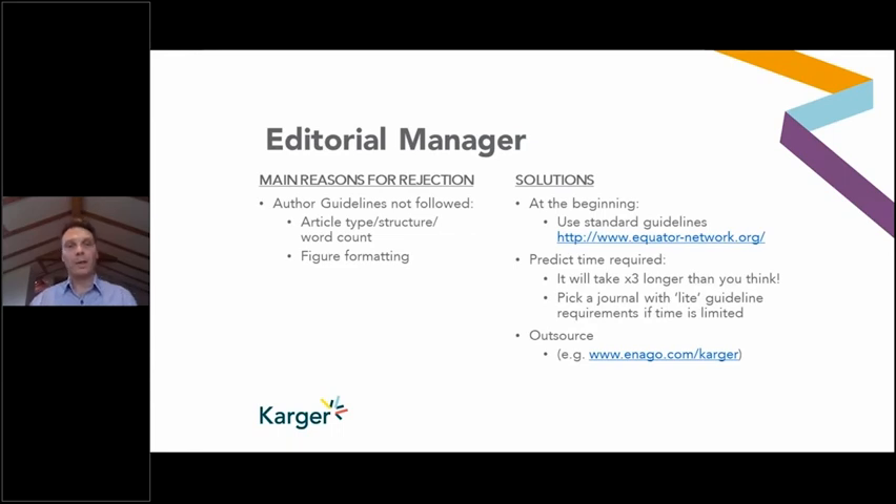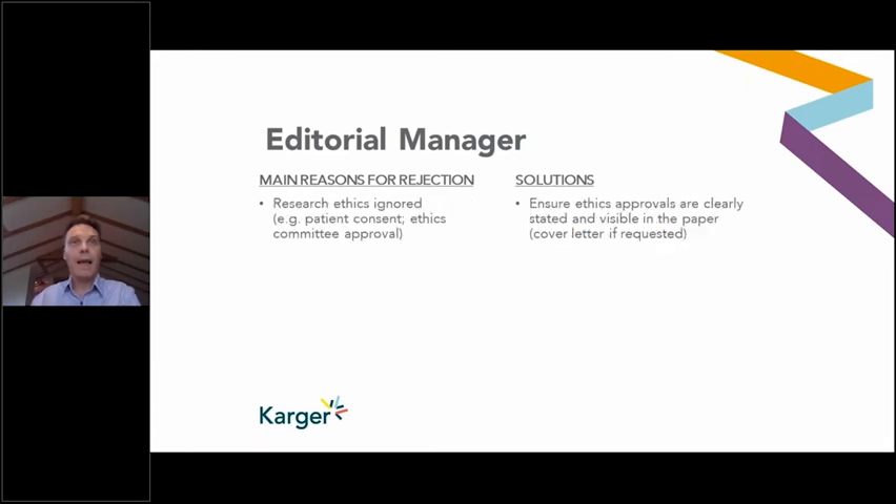So the editorial office manager checks: is the article pretty much in scope? Have the guidelines been followed? The next thing most editorial offices will look at is a top-line review of the ethics. If it's a clinical trial, you'd be looking for a clinical trial number, proof that it's been registered, and an acknowledgement that patient consent and ethics committee approval were obtained. These should be visible in the methods section, and if requested, also in the cover letter. This also includes animal studies — for example, the ARRIVE guidelines.